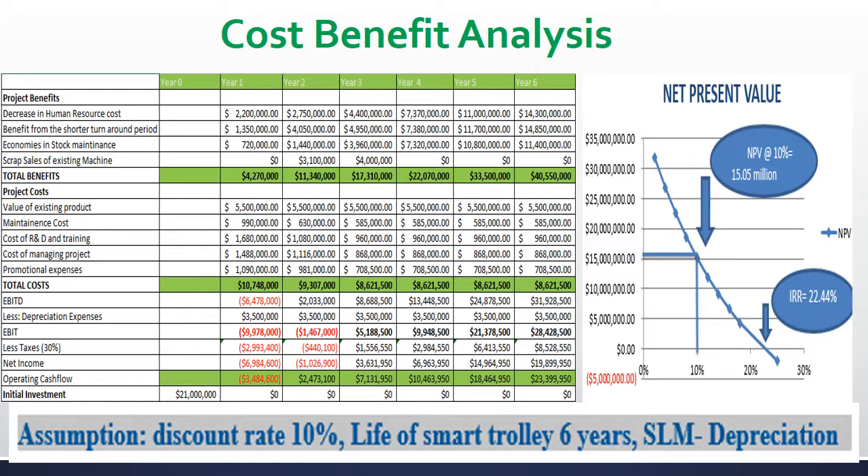In the financial analysis part, I have assumed the initial investment is 21 million, discount rate 10%, life of this Smart Shopping Trolley is 6 years, and straight line depreciation method is followed for depreciation purposes. Net present value, internal rate of return, profitability index, and payback period are the major decision-making criteria for capital investment decisions like Smart Shopping Trolley. The net present value is 15.05 million and internal rate of return is 22.44%, which is signalling that the project is highly beneficial.